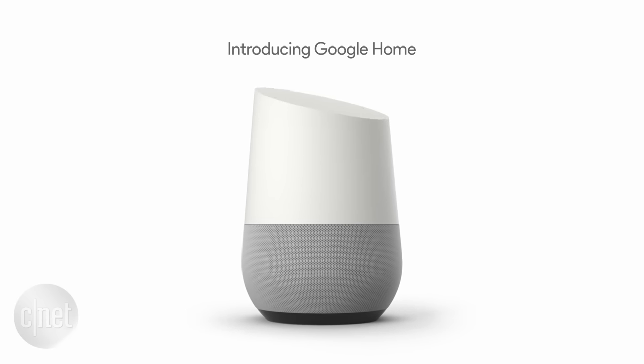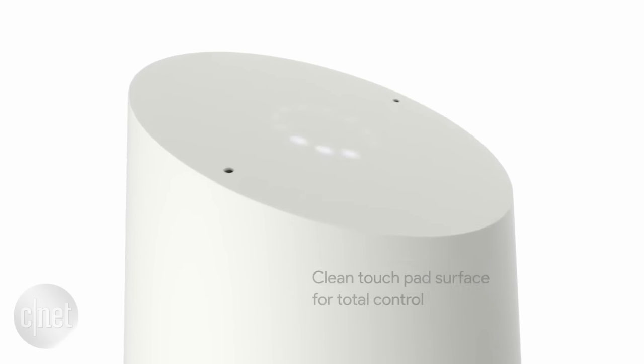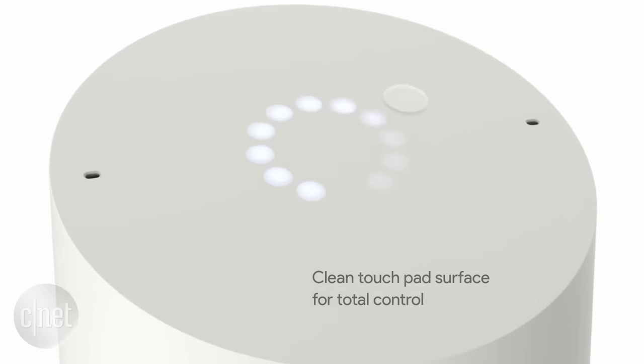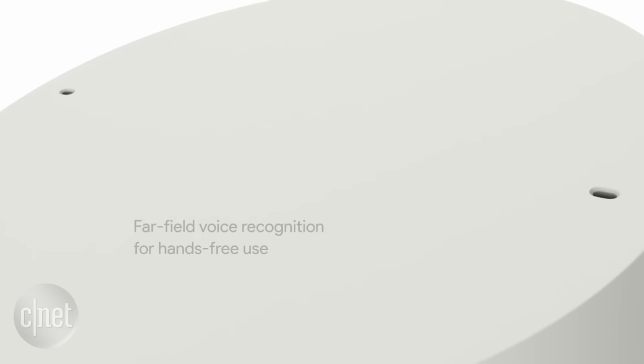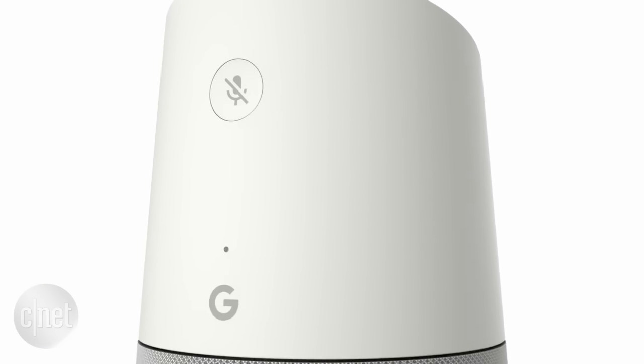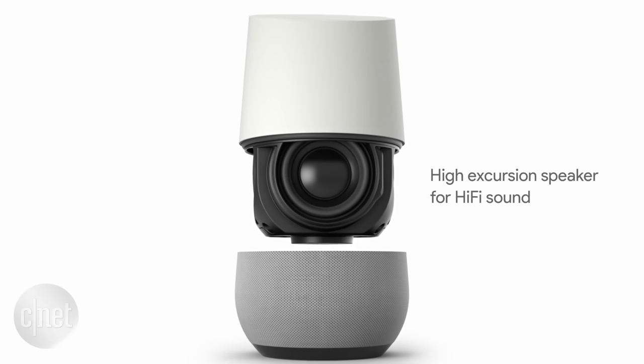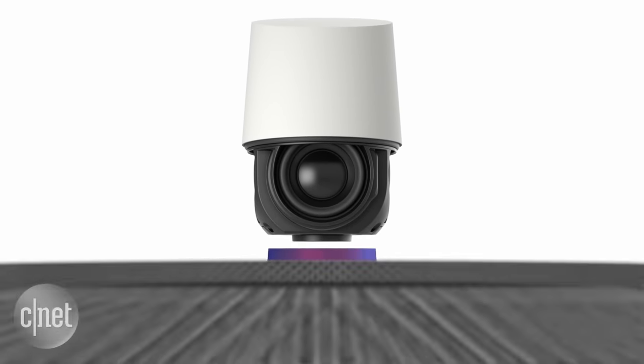Bottom line: if you want to try out the home AI space, the Google Home is a great start if you've never had one before and you're in the Google ecosystem. But if you own an Echo right now, there's really no reason to switch over to a Google Home because the Echo just does more. The real story here is in a year or two, how does Google's AI get even smarter — because you know it will — and does it really amp up its third-party support? Because if it can, that's what might win in the long run. But again, we'll see how this all plays out.